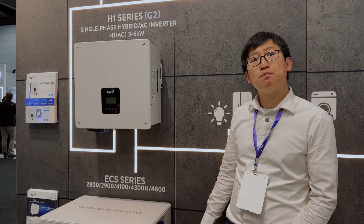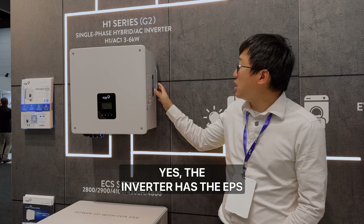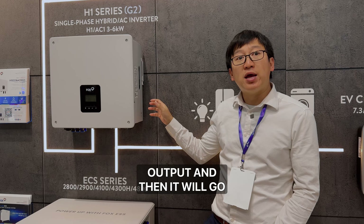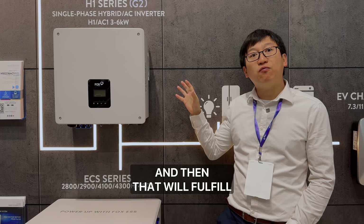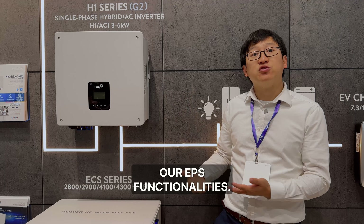It has EPS functionality. The inverter has the EPS output and that goes into the EPS box to fulfill the EPS functionalities.